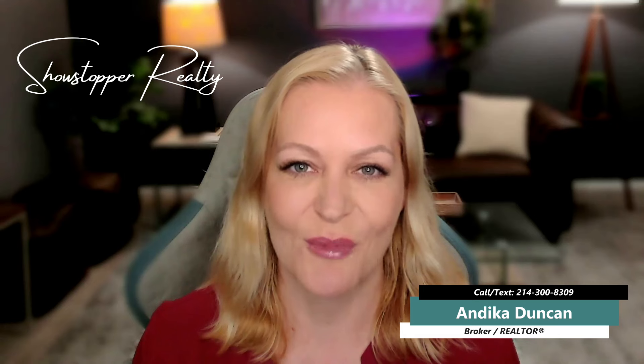I am Andika Duncan, broker of Showstopper Realty in McKinney, Texas. It has been my pleasure to show you around today. For a private viewing or any inquiries, please don't hesitate to contact me — my information is displayed on the screen. Whether you're looking to buy or sell in Collin County, I am here to assist you with all your real estate needs. With my expertise and dedication, I can help you find your dream home or maximize the return on your investment when selling. Thank you, and I look forward to hearing from you soon.